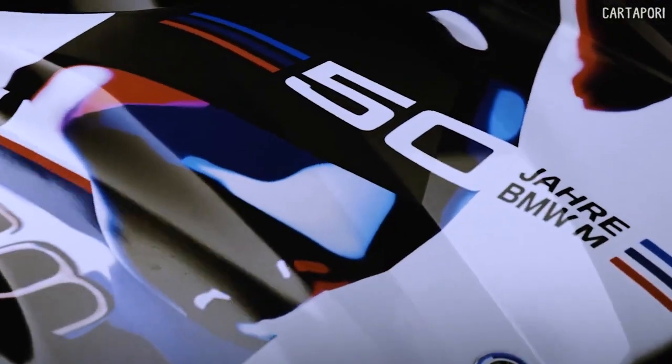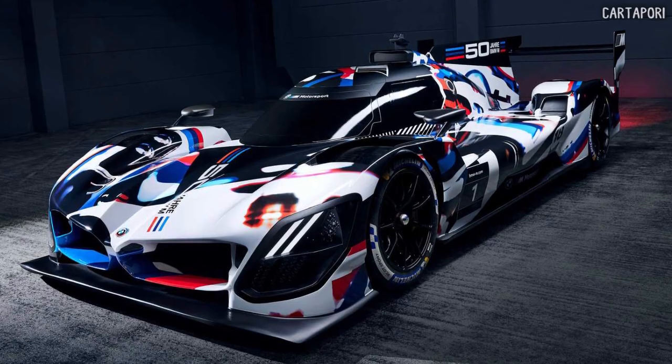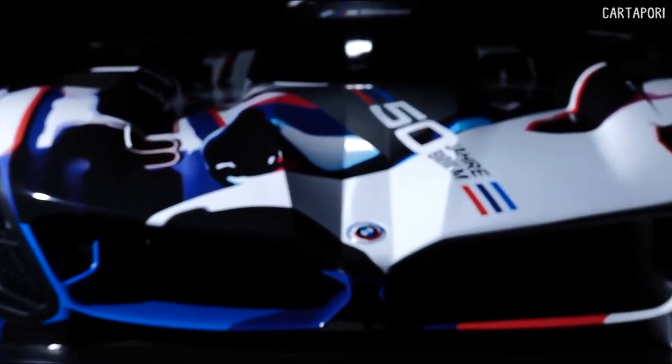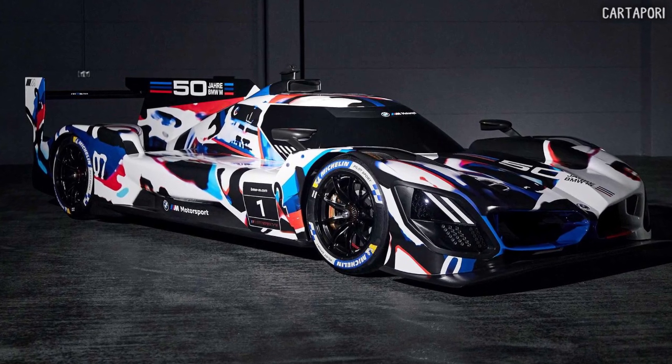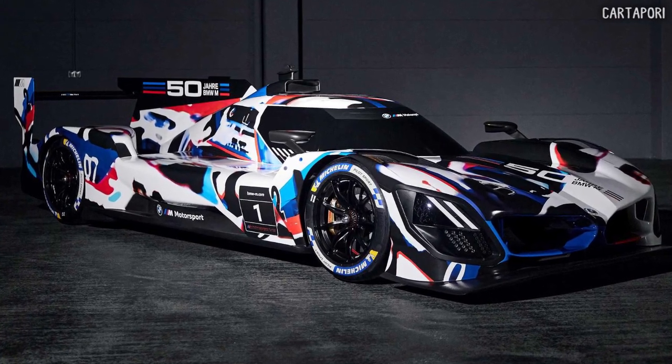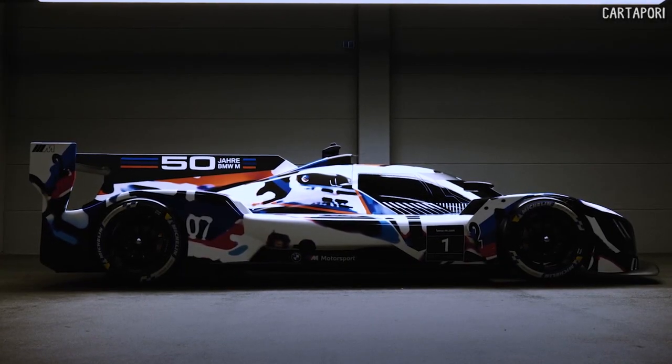BMW is the latest major automaker to preview its Le Mans Daytona prototype contender, which will be known as the M Hybrid V8. The electrified machine wears an anniversary livery to mark 50 years of the M division and doubles as camouflage to conceal the finer details.